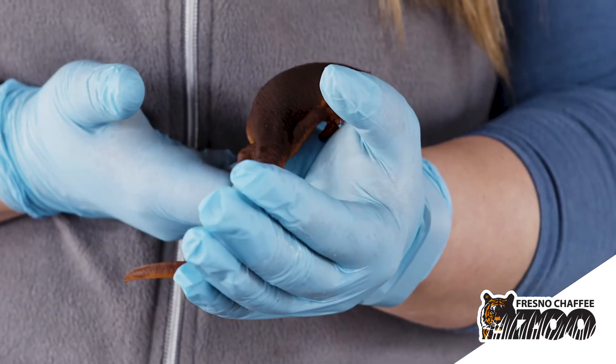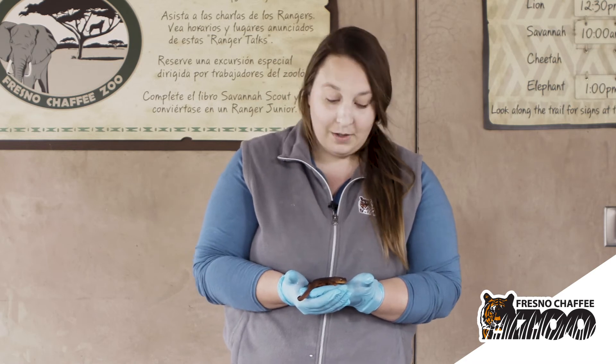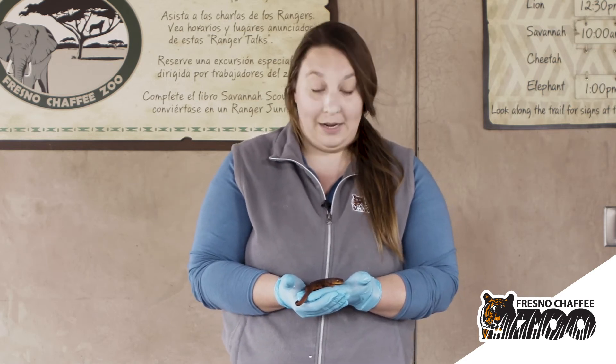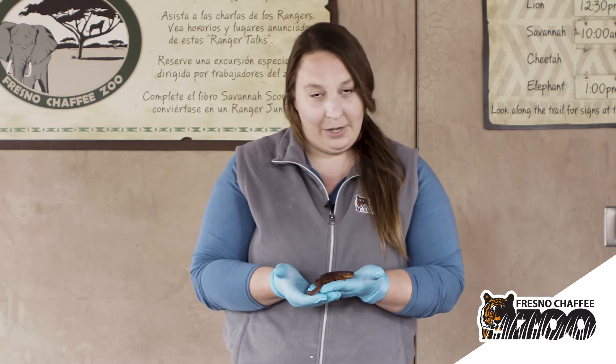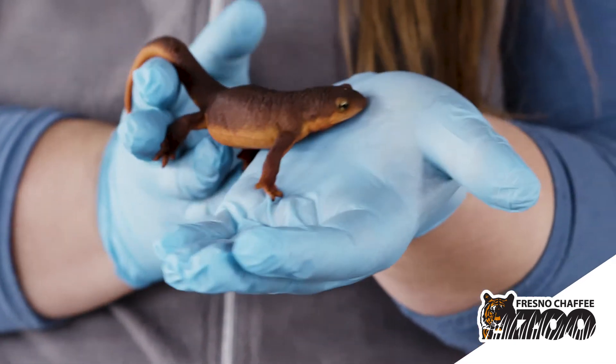Newts have what's called a neurotoxin. That is a toxin that affects the neurosystem of the body. So if an animal were to eat a rough-skinned or a fire-bellied newt, they would likely experience different neurological symptoms like headache and potentially death.